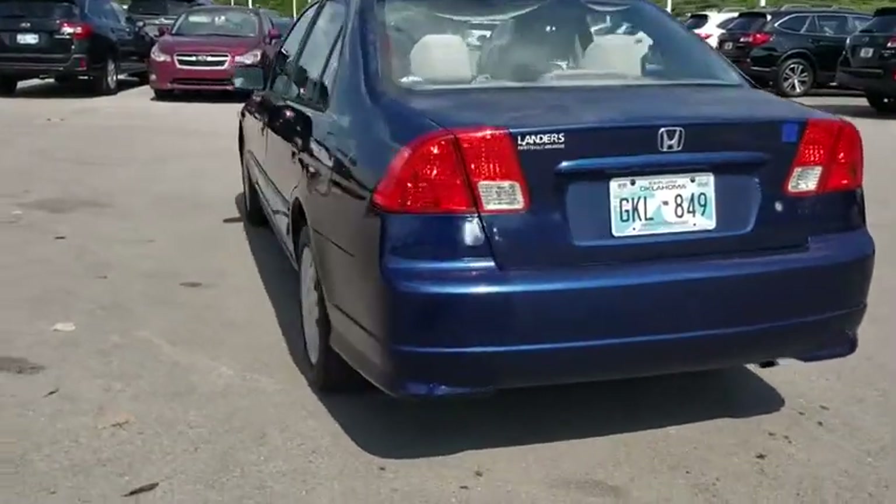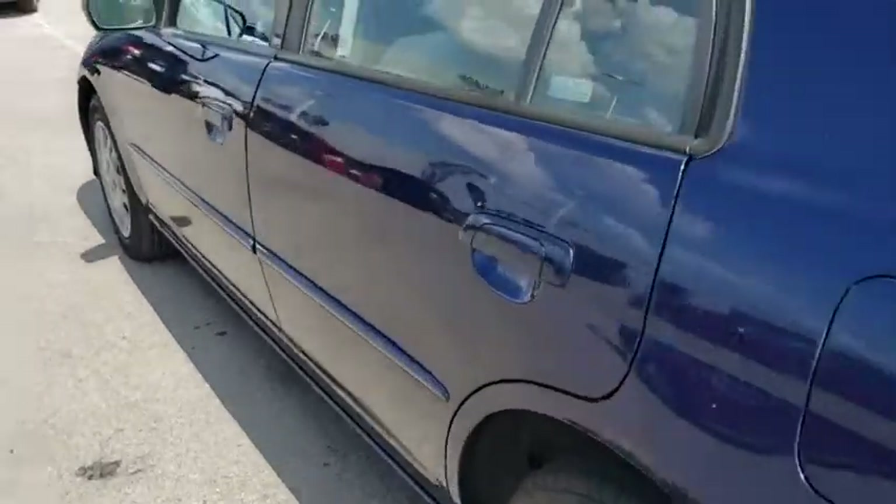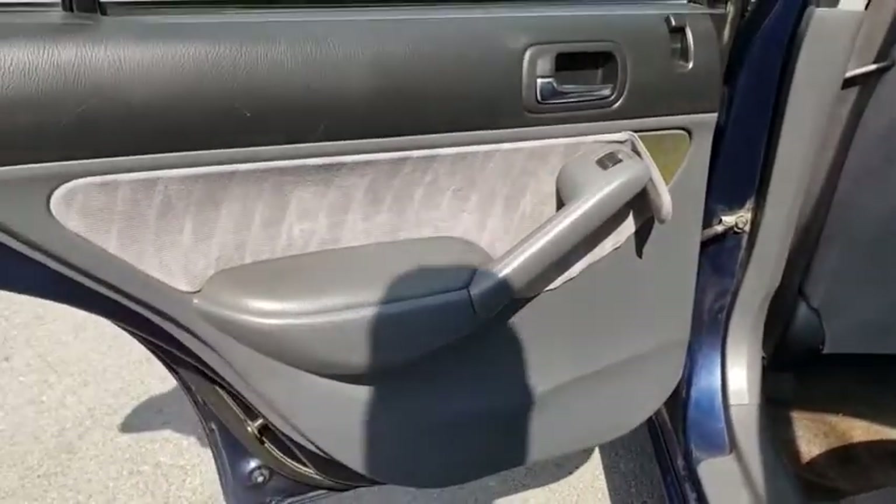Child safety locks, CD player, passenger airbag, intermittent wipers, remote trunk release, driver vanity mirror, front reading lamps, power outlets.